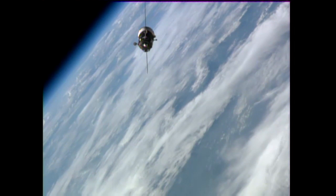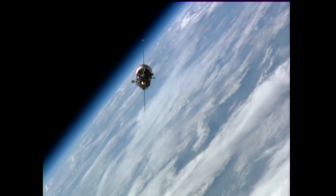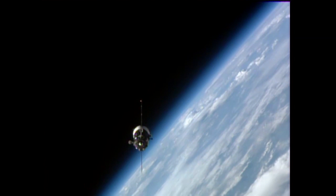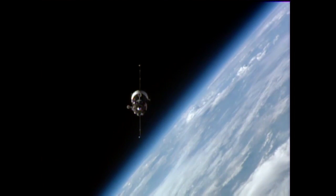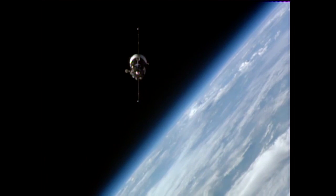The Soyuz MS-02 vehicle is currently sitting passively at a distance of about 192 meters away from the International Space Station, currently crossing the border between Mali and Algeria, moving from southwest to northeast in an orbit inclined 51.6 degrees to either side of the equator.